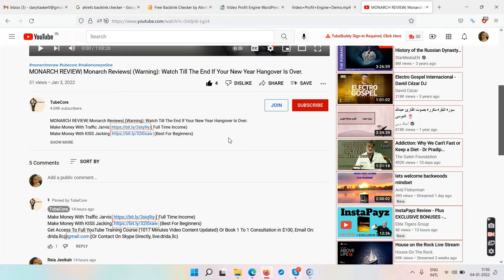If you don't know what to do on YouTube, check the two links below my video: 'Make Money with Traffic Jarvis' and 'Make Money with Kiss Hacking.' Enter your email and watch the videos on those pages. Traffic Jarvis will help get your YouTube channel monetized within a month. To monetize, you need 1,000 subscribers and 4,000 watch hours — doing it organically could take one to two years, but Traffic Jarvis can help you reach those thresholds in two weeks, then your channel goes into review and within a month it's monetized.